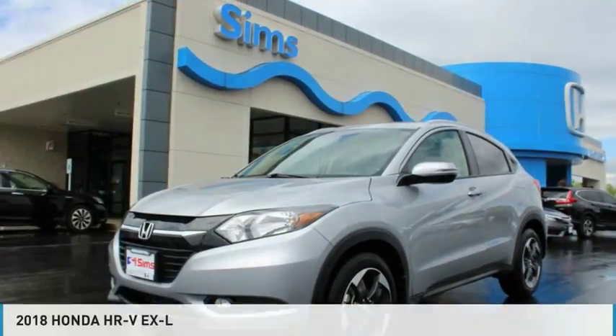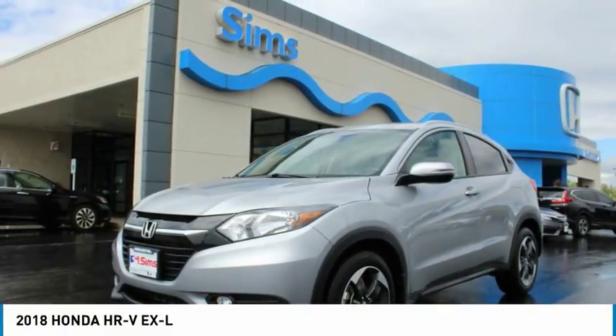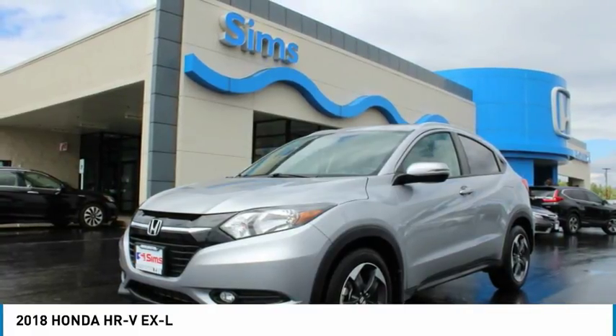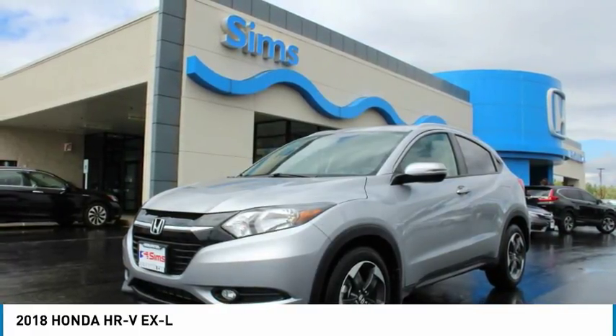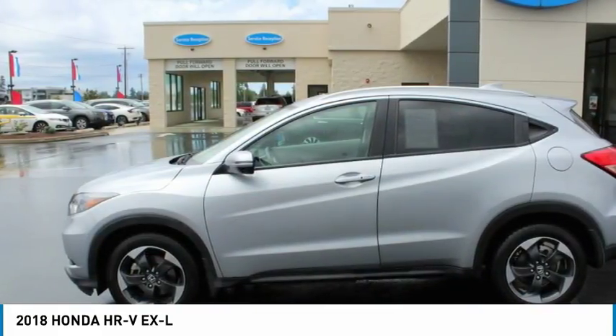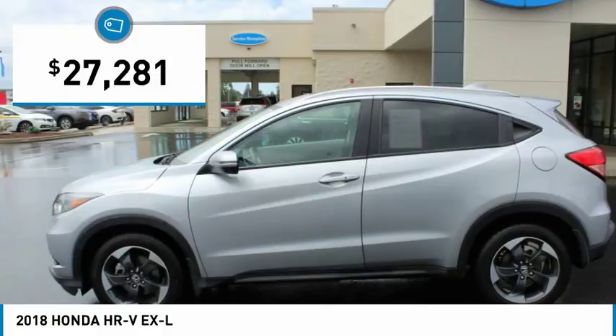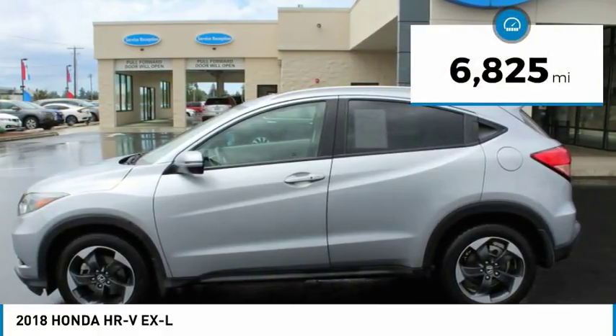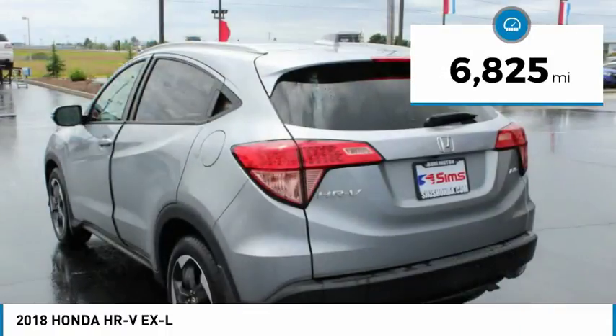Check out the 2018 Honda HR-V. The HR-V has a good-looking exterior with a clean design. It comes with a well-tuned suspension and a handsome and flexible interior with tons of options to choose from, and is priced below $30,000. This vehicle has less than 7,000 miles. Here are some of this vehicle's great options.